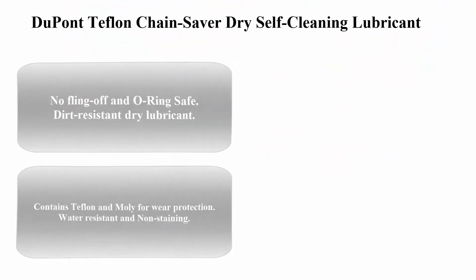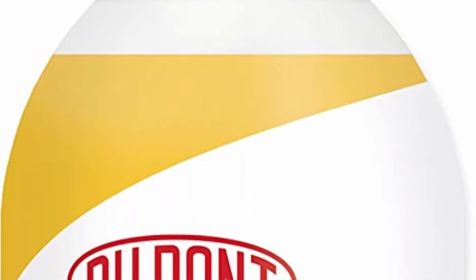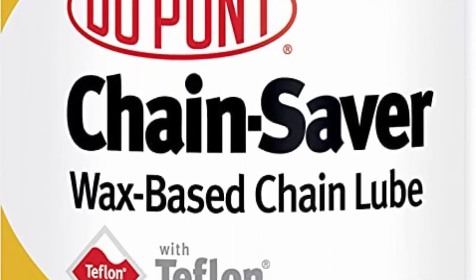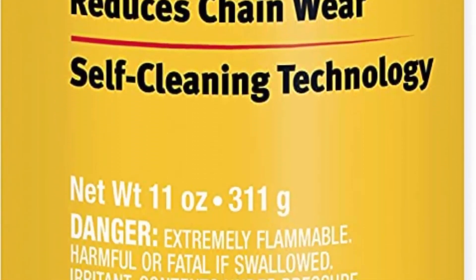Number five: DuPont Teflon Chain Saver dry self-cleaning lubricant. No fling-off and O-ring safe. A dirt-resistant dry lubricant that contains Teflon and moly for wear protection. Water resistant and non-staining.